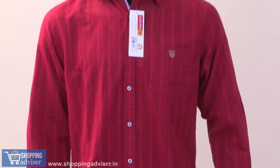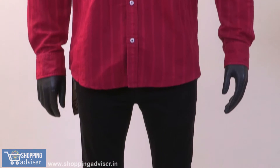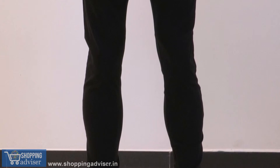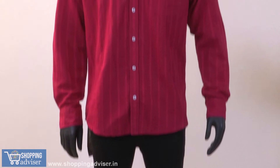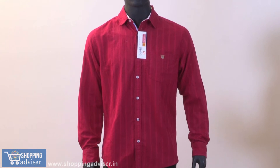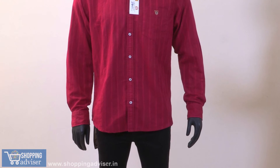It is a casual set which comes with a branded casual shirt with regular fit and full sleeves with light lines on the shirt, in cherry red color. The bottom is cotton jeans, slim fit, stretchable pattern with pencil fit, in jet black. Both range from 2000 to 4000.